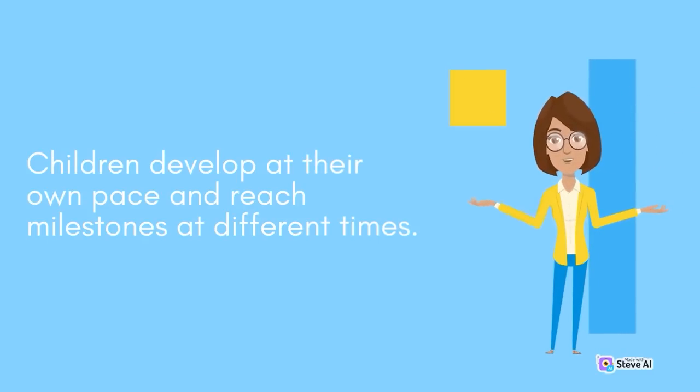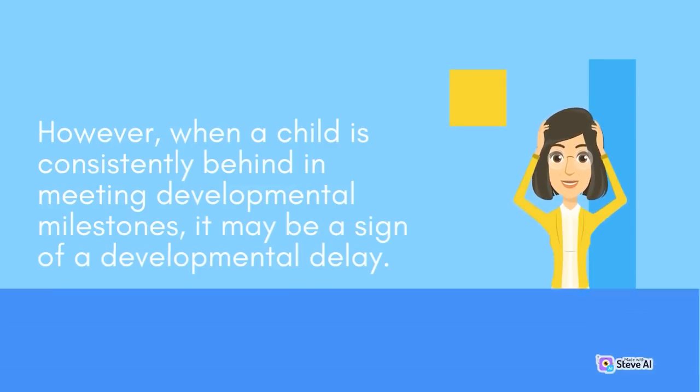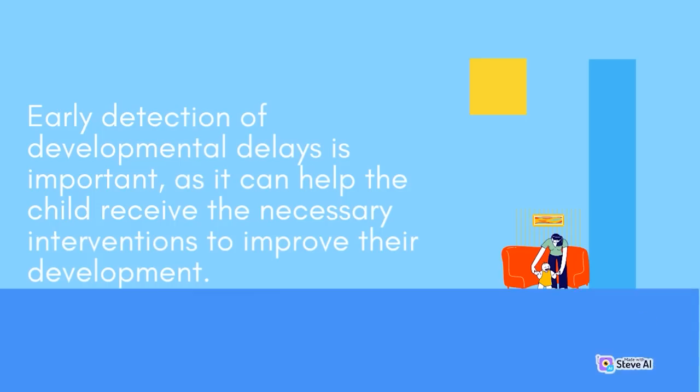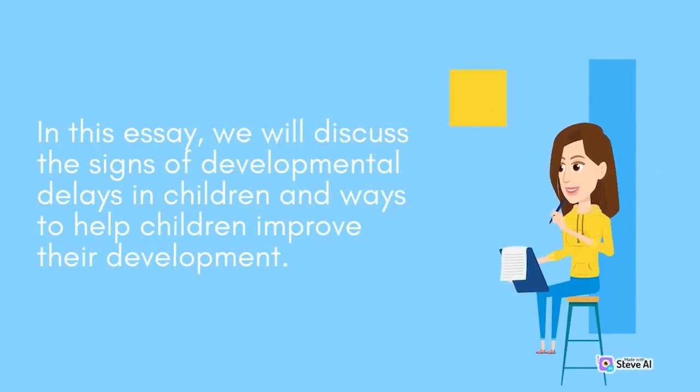Children develop at their own pace and reach milestones at different times. However, when a child is consistently behind in meeting developmental milestones, it may be a sign of a developmental delay. A developmental delay refers to a child's inability to reach developmental milestones at the expected time. Early detection is important, as it can help the child receive the necessary interventions to improve their development. In this essay, we will discuss the signs of developmental delays in children and ways to help children improve their development.